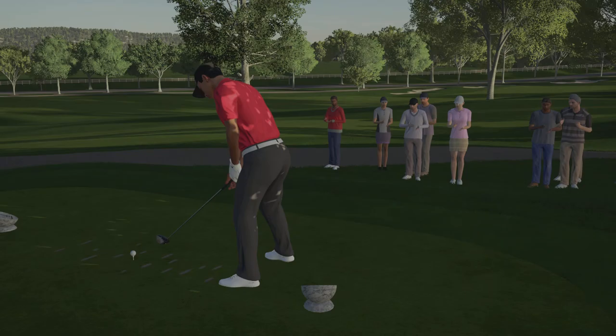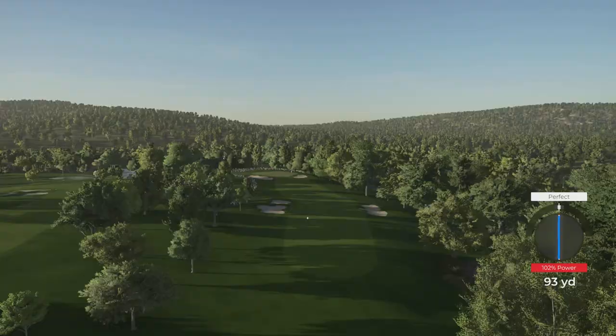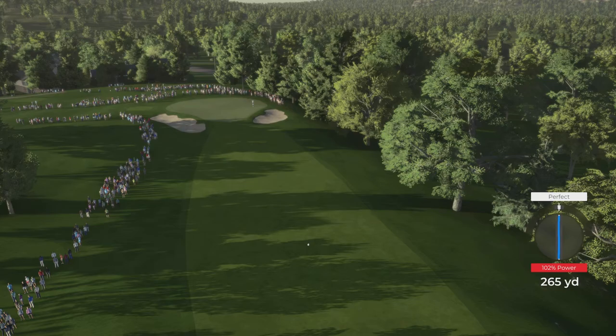Par on that short par five. We move on to hole number four. Going to try and find the left hand side of this fairway - the ball is going to kick right. There's a far superior swing line and swing timing and couldn't have hit that any better. That should leave me nothing more than a wedge or maybe even a pitch shot over the top of this green side bunker.